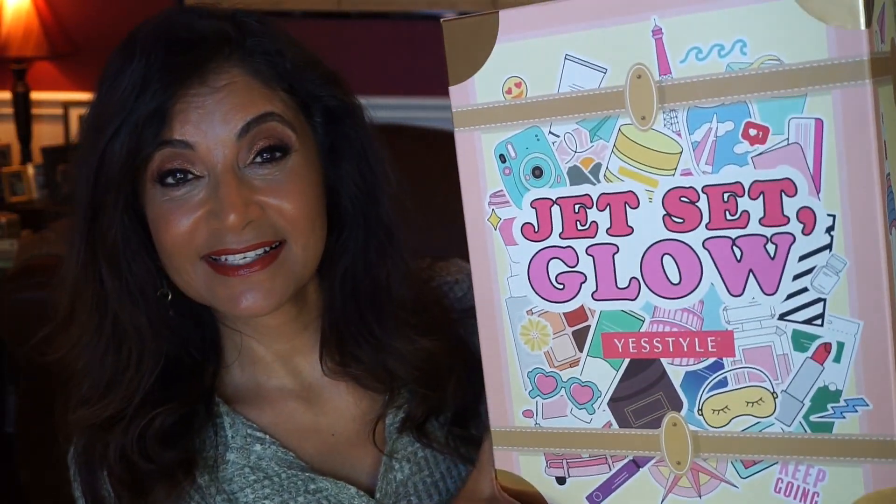Hey everyone, I'm Hebe and welcome back. I have another beauty advent calendar for you guys and this is a K-Beauty advent calendar. It is by YesStyle. It's the Jet Set Glow advent calendar and I'm so excited about this one. It costs $169.90 US and there are 24 full-size K-Beauty products in here of skincare and makeup and it's said to be worth over $400 US.